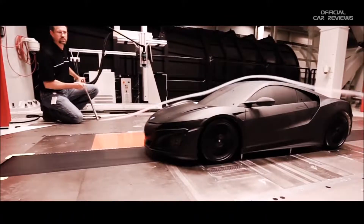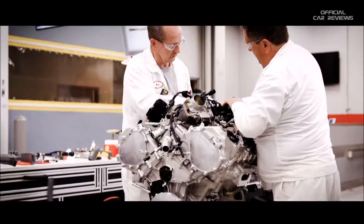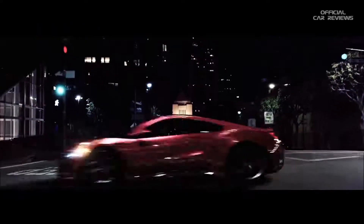So much of the production model was in the race car — the block, the heads, the fueling system, the crank. The mass production cars are made originally with racing in mind.